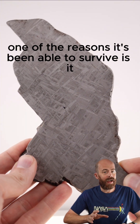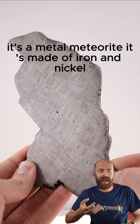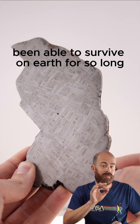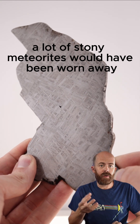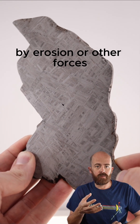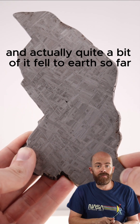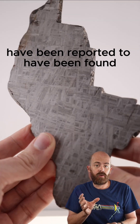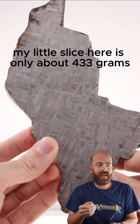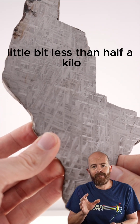One of the reasons it's been able to survive is that it's a metal meteorite — it's made of iron and nickel. That's one of the reasons it's actually been able to survive on Earth for so long. A lot of stony meteorites would have been worn away by erosion or other forces, but this one has persisted because it is indeed metal. So far, around 230 kilograms of it have been found. My little slice here is only about 433 grams, a little bit less than half a kilo.